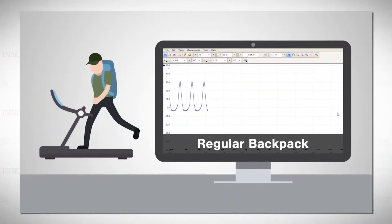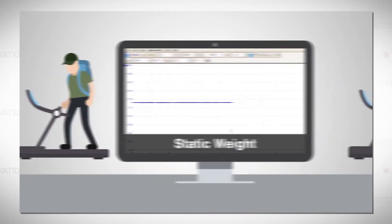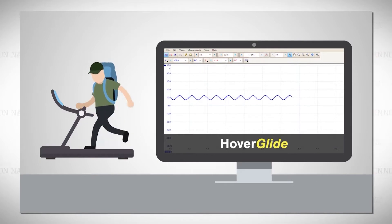Extensive testing between a standard backpack and the Hover Glide revealed significant reduction in load stress on the body — in some cases as much as 80 to 90%.